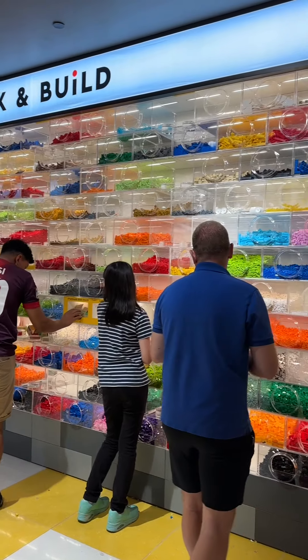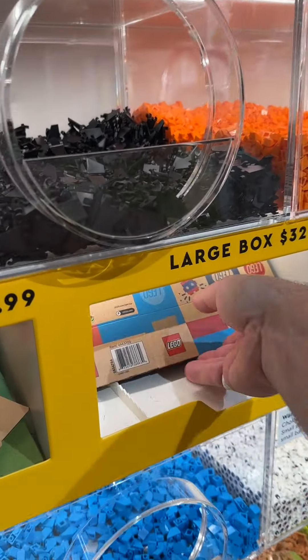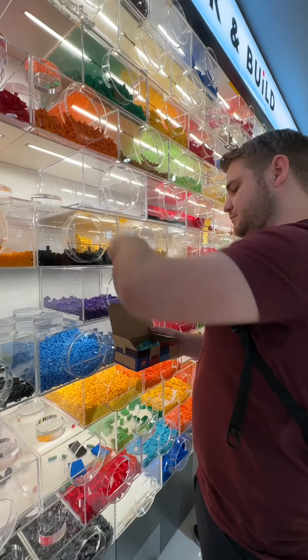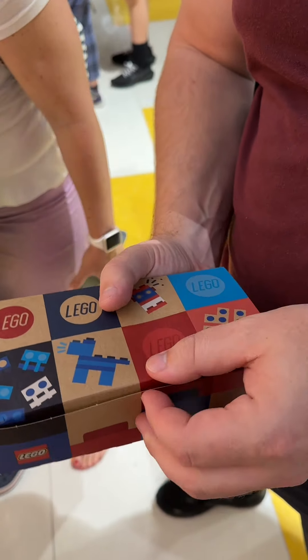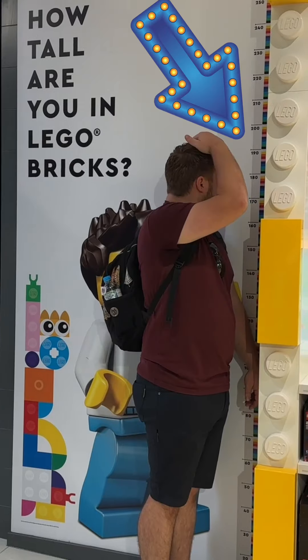I did get to visit the pick-and-build wall though, using the new cardboard boxes, which was quite an interesting experience. I'm going to do another video on that later, but they were quite cool to use. And then I also got to see how tall I am in bricks.